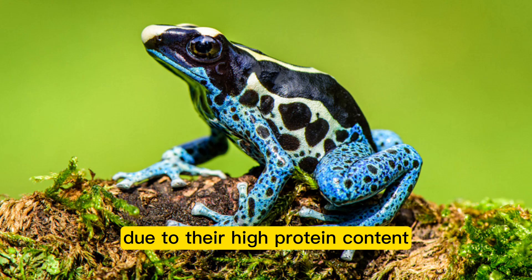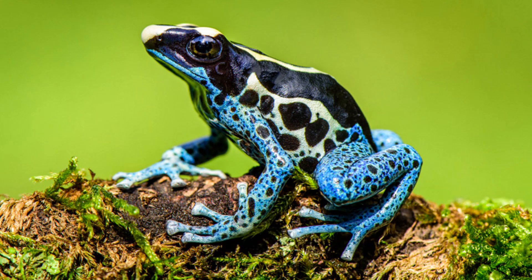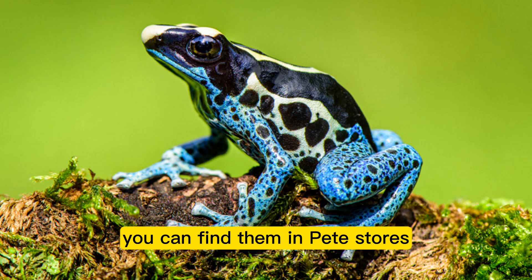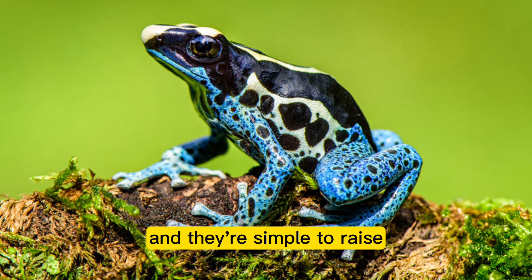Bean beetles are another option for poison dart frogs — a small, nutritious insect. You can find them in pet stores and online, and they are simple to raise.